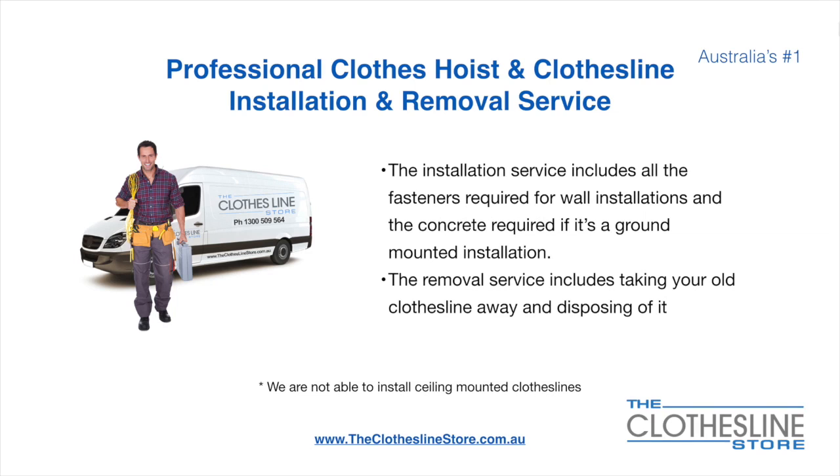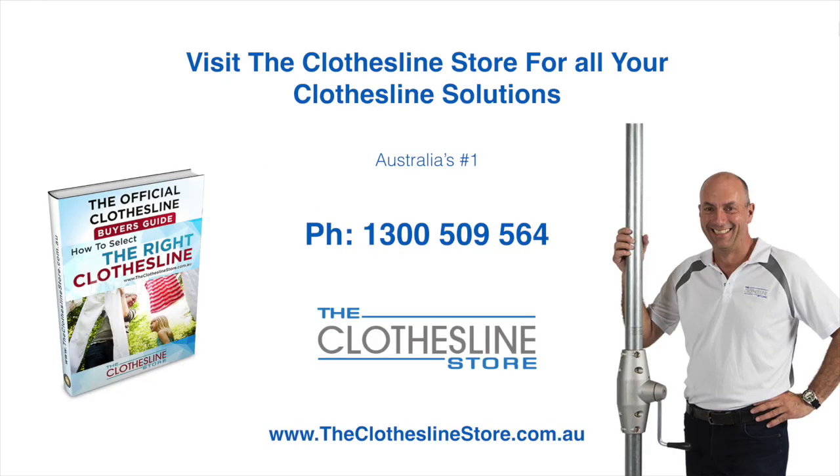Unfortunately, we don't install ceiling-mounted clotheslines. Thank you for visiting the Clothesline Store — I hope we have a solution for you. If you need any further information, please contact one of our team on the number below or download our official Clothesline Buyer's Guide. My name's Jason. Thanks for dropping by and bye for now.